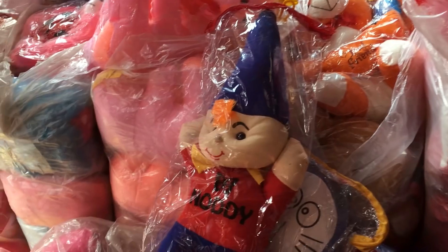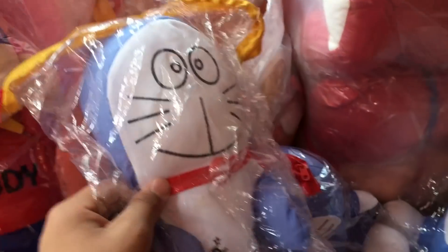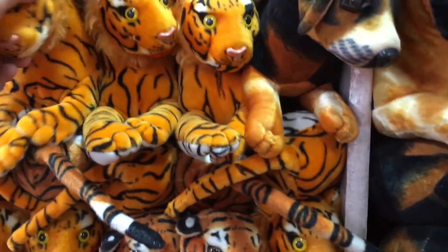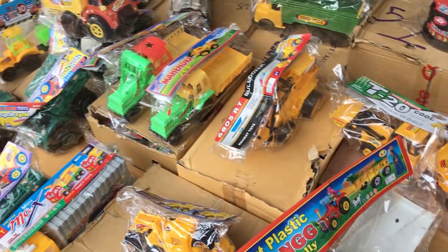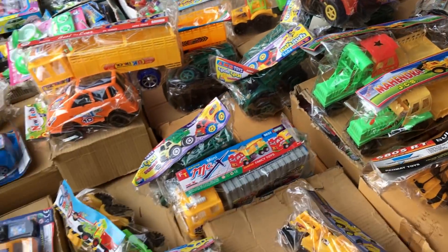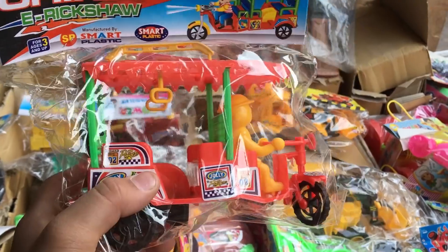This is a drone with a camera — there are drones with cameras here. Here you can get plastic toys. This tractor is about 30 rupees. This is a crane. This is a lot of toys. This auto is 25 rupees.